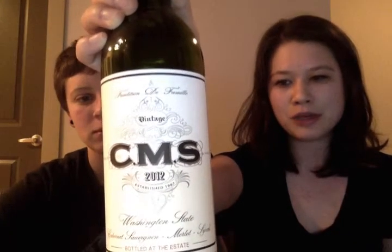Tonight we have a red blend from the Columbia Valley in Washington State. The label says CMS, which stands for Cab Sav, Merlot, and Syrah — all the parts of the blend. It's done by Hedges Family Estate, bottled at the estate, which I've heard means the better wines are done there. Probably a good idea to keep it all in the house.